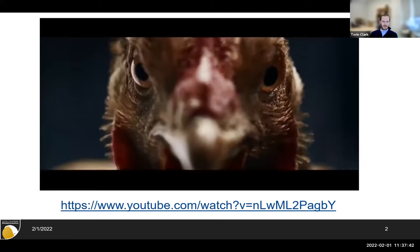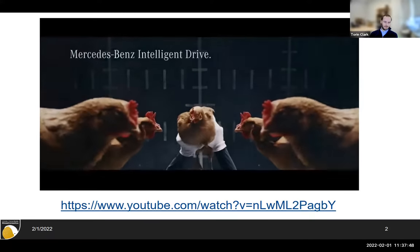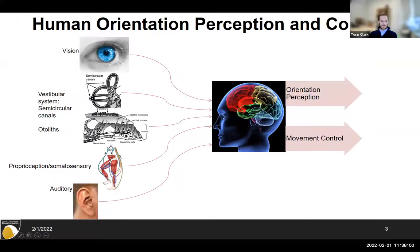This is a Mercedes commercial from about eight or ten years ago, basically saying their suspension systems were similar to the vestibular colic reflex of chickens. What's going on is the vestibular system in the inner ear acts as an inertial measurement unit — it can sense gravity, linear acceleration, and angular velocity, and use that to estimate where the head is in space. So as the chicken moves around, it can activate motor control to keep its head stable.